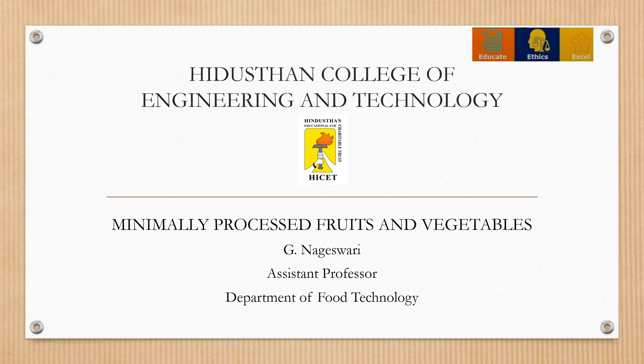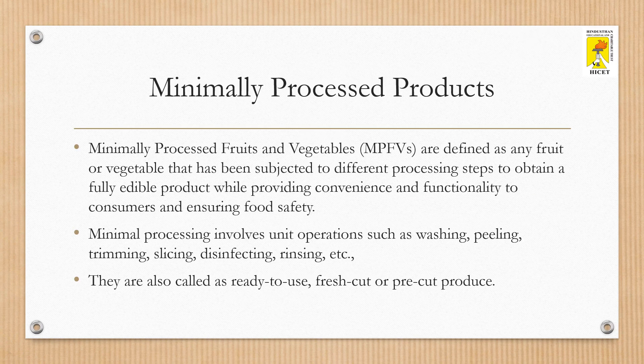In this video we are going to see a short overview on minimally processed fruits and vegetables. Minimally processed fruits and vegetables are defined as any fruit or vegetable that has been subjected to different processing steps, which is subsequently packaged to obtain a fully edible product while providing convenience and functionality to consumers and ensuring food safety.